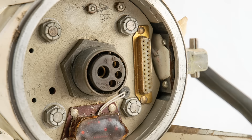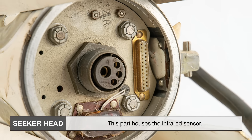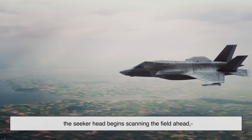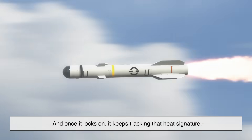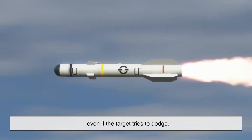At the core of a heat-seeking missile is its seeker head. This part houses the infrared sensor. When the missile is launched, the seeker head begins scanning the field ahead, looking for something warm enough to qualify as a target. And once it locks on, it keeps tracking that heat signature even if the target tries to dodge.